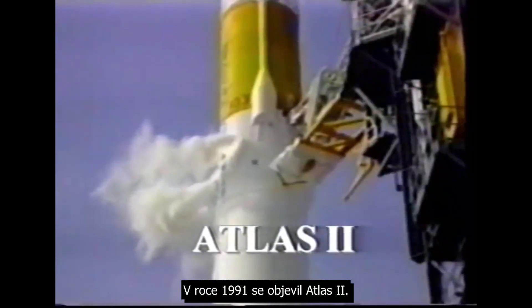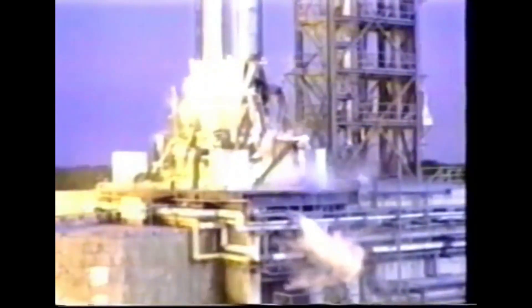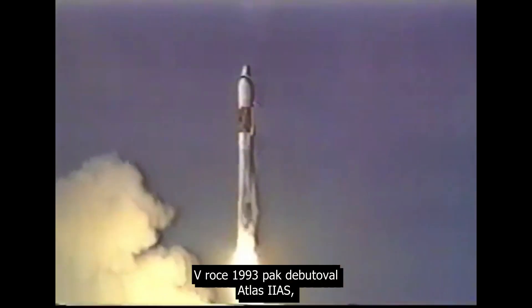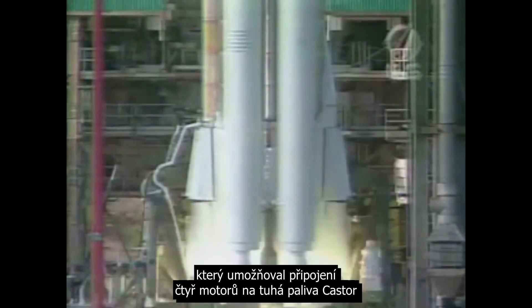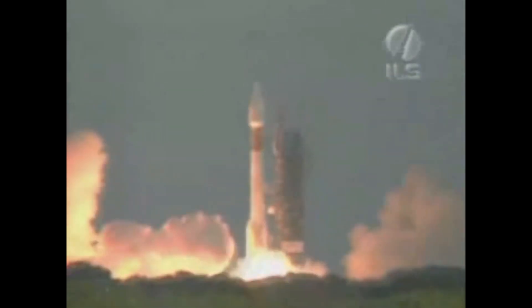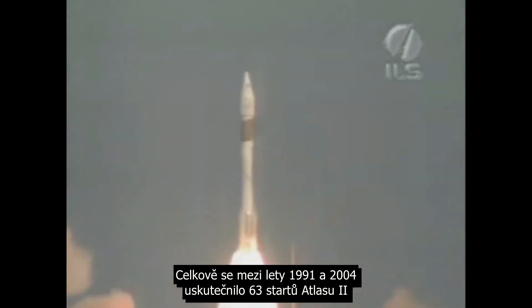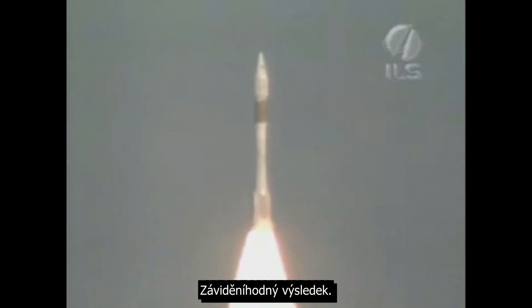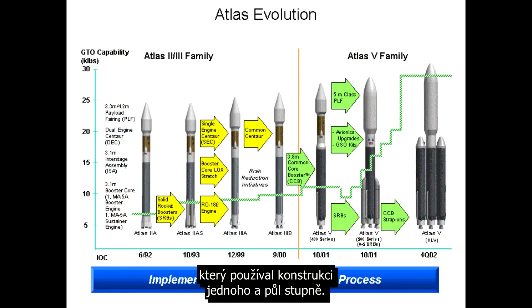Atlas II appeared in 1991 and it replaced all three engines with the RS-56, providing a combined launch thrust of almost 2.5 mega newtons. In 1993 the Atlas II AS debuted, adding the option of four Castor solid rocket motors to increase performance. In total there would be 63 Atlas II launches between 1991 and 2004 and every single one of them was a success — an enviable record. The Atlas II was also notable as the last in the line to use the stage and a half staging technique.